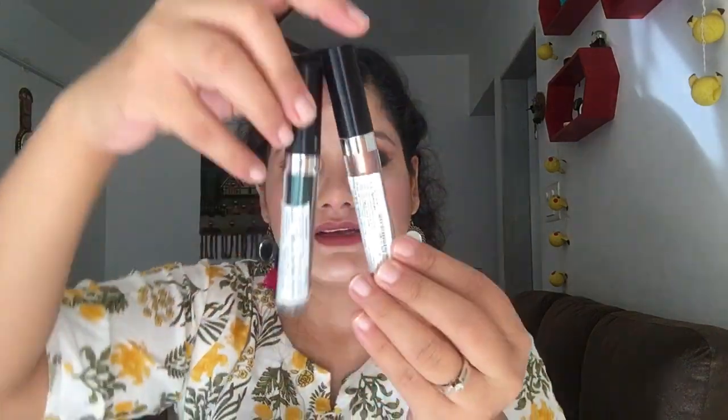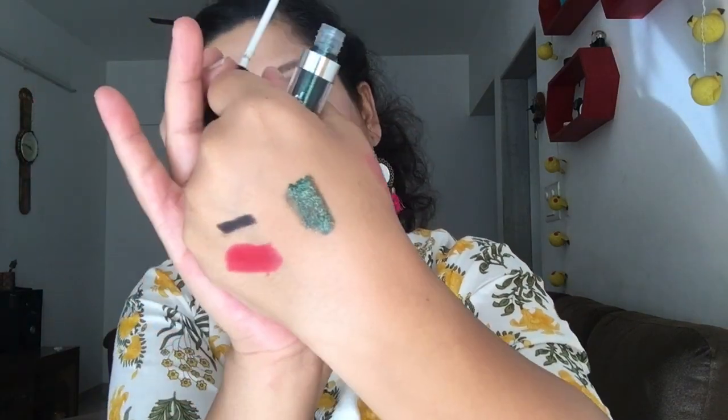I also bought two Wet and Wild sweet liquid eyeshadows. One is in the shade Emerald Gaze and the second is Shells and Whistle. Let me give a quick swatch. The Emerald Gaze is a beautiful emerald color, perfect for a party look — you can also use it as an eyeliner. The original price was 500 and I got it for 146, which is a great deal.